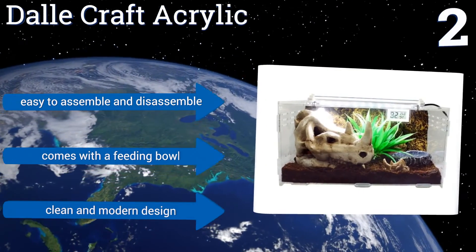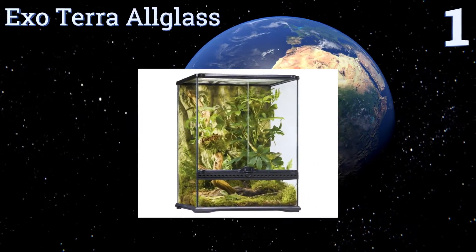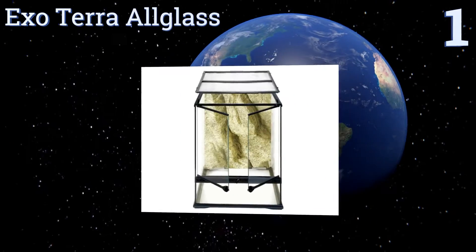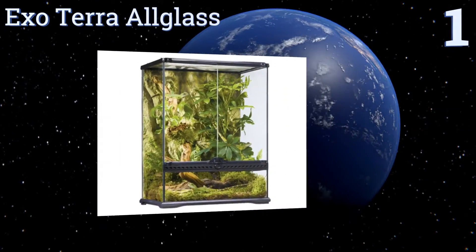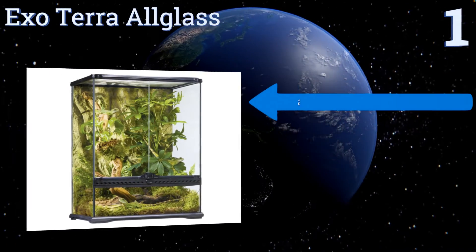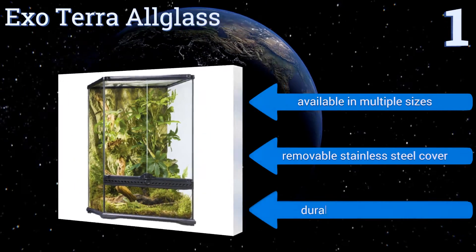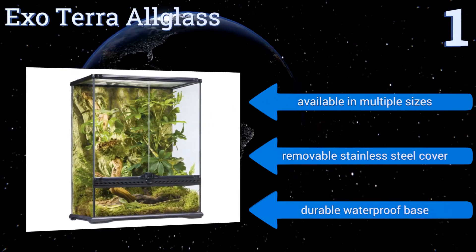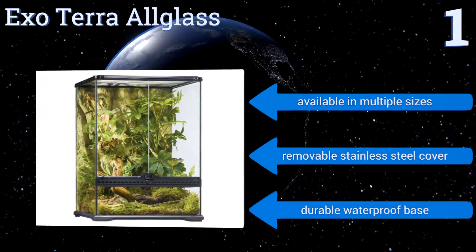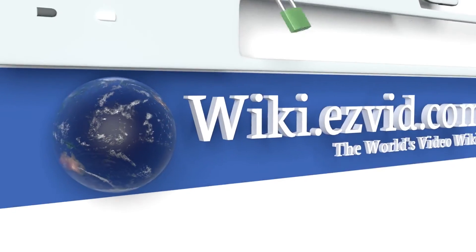Coming in at number one on our list, for new and experienced herpetologists, the Exo Terra All Glass is a clear winner. It features a well-ventilated raised bottom frame and dual front door design that allows easy access for feeding and cleaning while keeping one door closed to reduce the risk of escapes. It's available in multiple sizes with a removable stainless steel cover and a durable waterproof base.